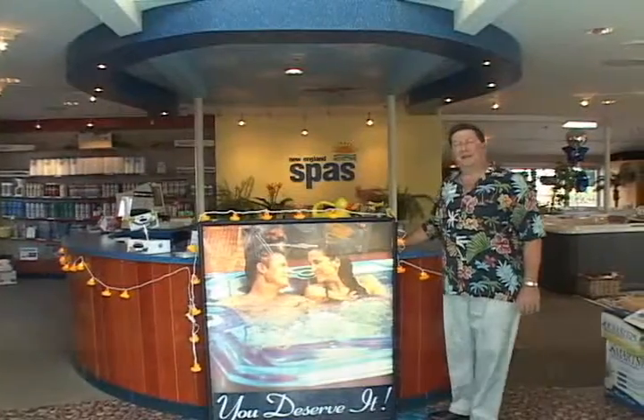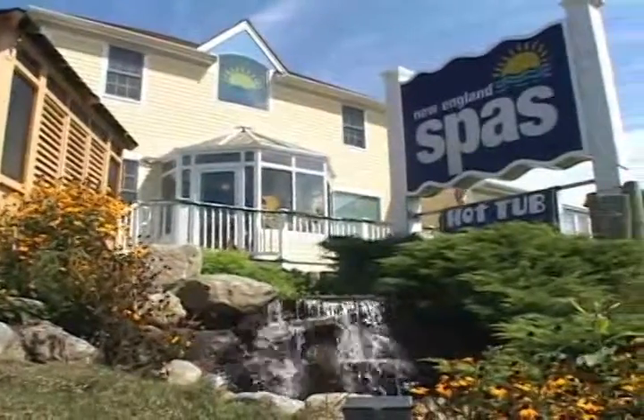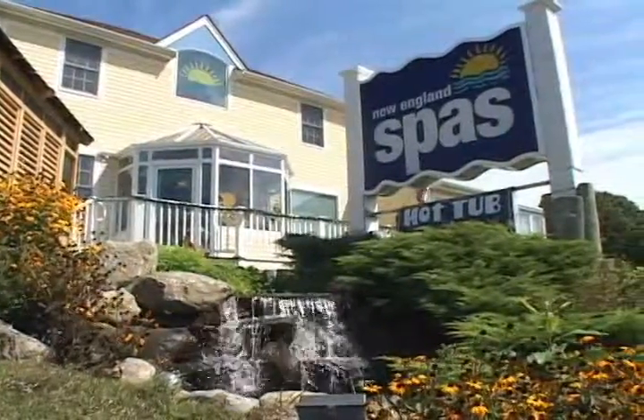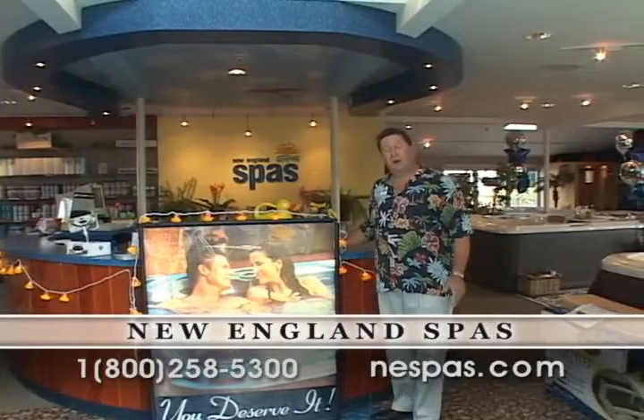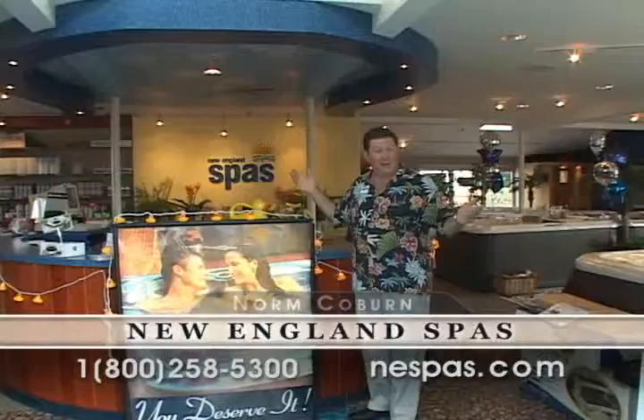Hi, thanks for joining us again here at New England Spas. Today we're in our flagship location on Route 9 in Natick. Since 1978 we've been serving customers throughout New England with hot tub spas and saunas. Of course we've done a little bit of remodeling since then.